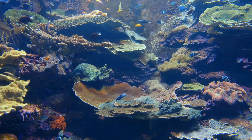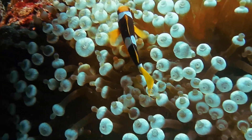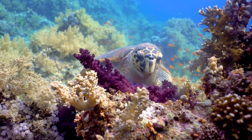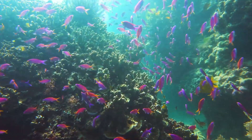But beyond their striking appearance lies a complex ecosystem filled with amazing creatures and hidden secrets waiting to be discovered. Welcome to the secret life of coral reefs, where a kaleidoscope of marine life thrives in symbiotic harmony.